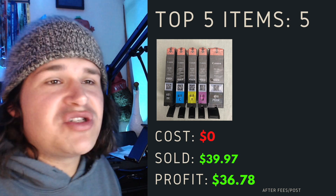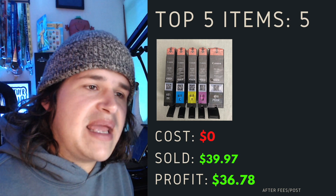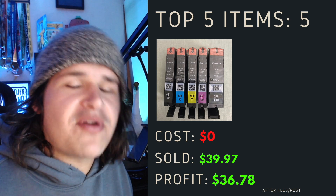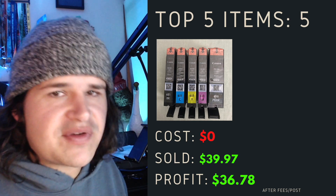Top item number five was some genuine Canon ink. This one was given to me because people were getting rid of their ink. Cost me $0, sold it for $39.97, and profited $36.78 after fees and postage.